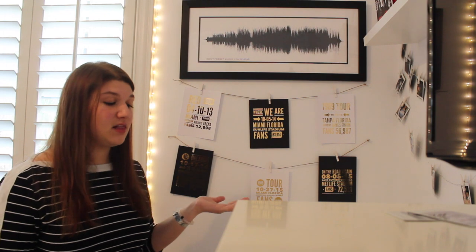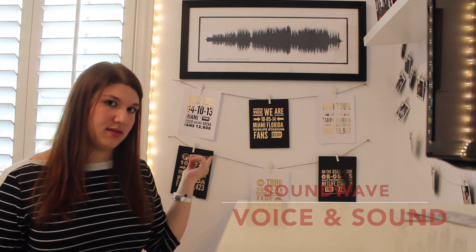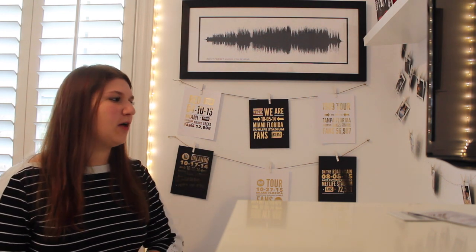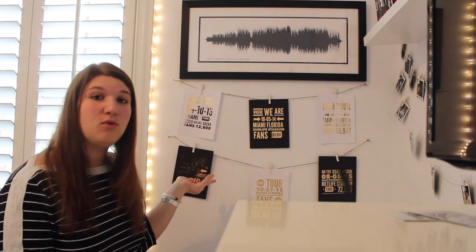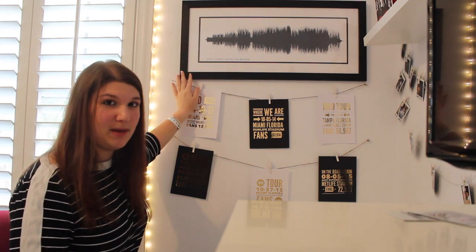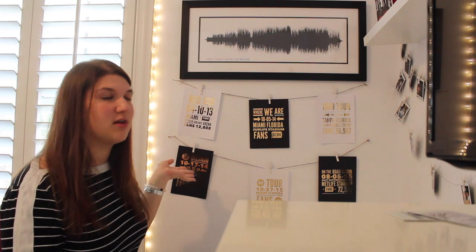I've also been getting a lot of questions about this sound wave up here. It's by Voice and Sound on Etsy and they can take any song that you want. I got this one custom made because 'Don't Forget Where You Belong' by One Direction is my favorite song and I thought it would be perfect to have in my room. They take any song, make a rendering of it, show it to you and ask if it looks awesome. You can get it in a frame, or without the frame as well, and they have different sizes. I got it with the frame because I thought it would look perfect on my wall.